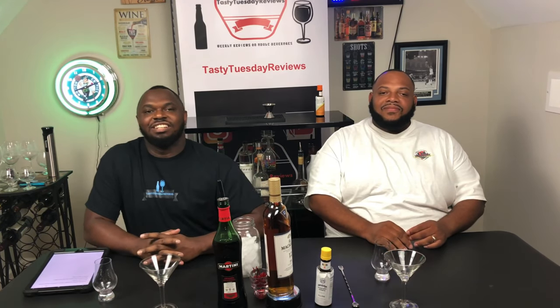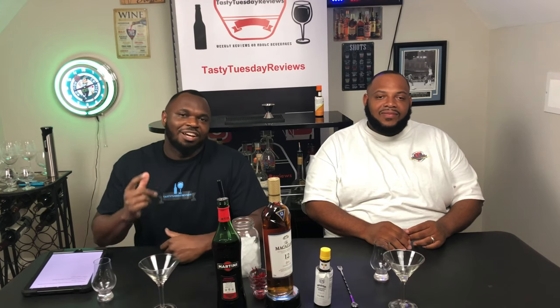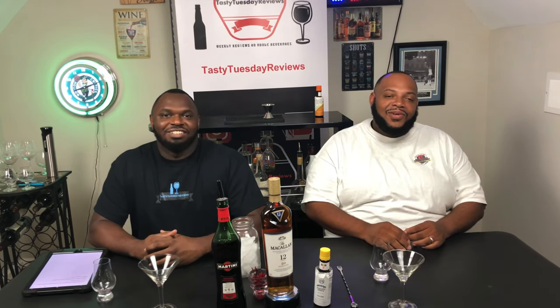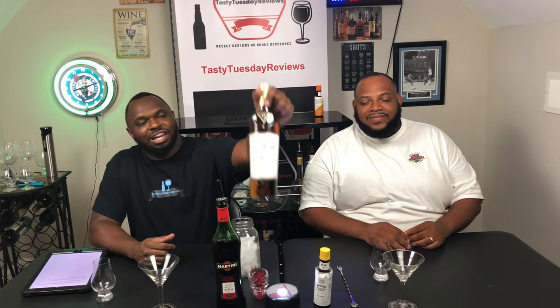Hi y'all, how y'all doing out there today? Welcome back for another episode of Tasty Toos Reviews. I'm Leroy and I got a bartender here. Antoine, how's everyone doing? Welcome back and we're about to do a review today on this McAllen's 12.